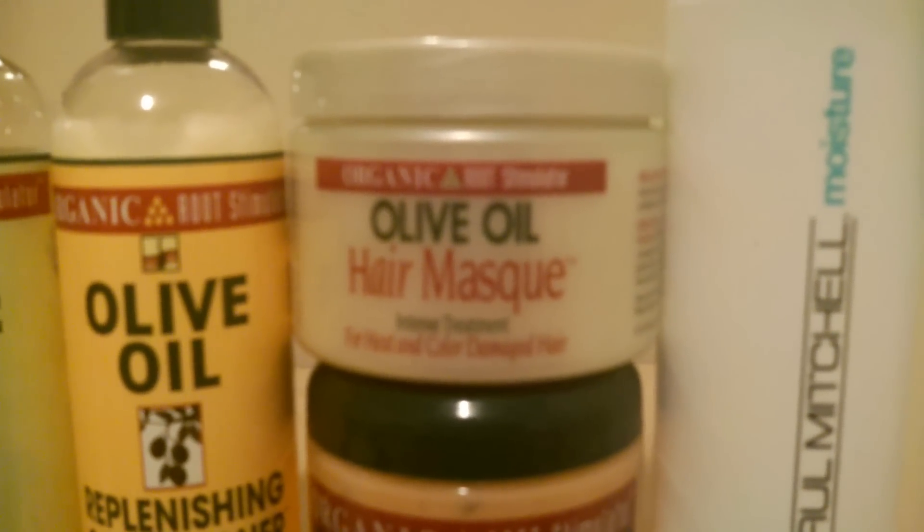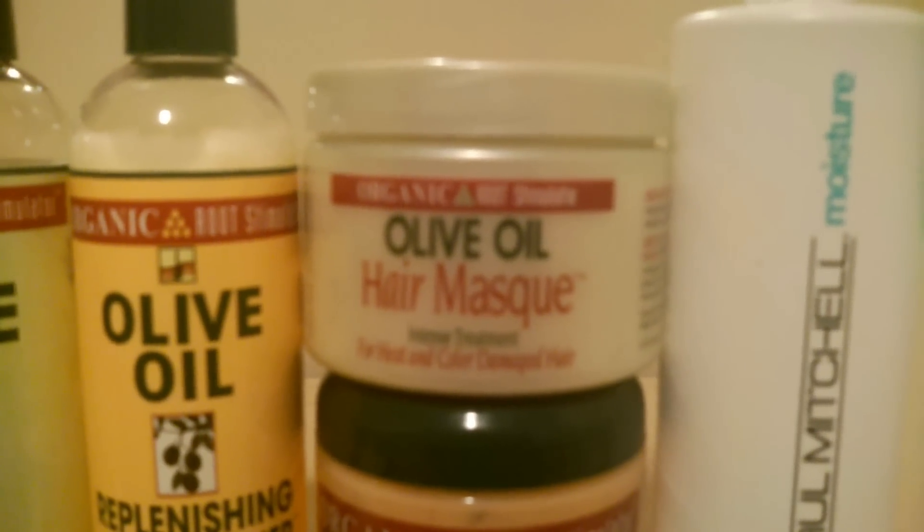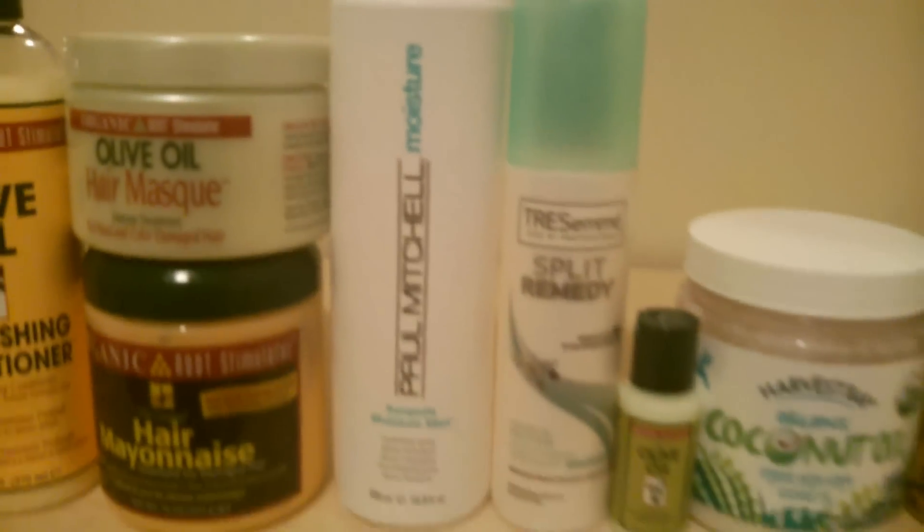The olive oil hair mask is my deep moisturizing conditioner, and I really do love this conditioner as well. I already did a product review on it, so if you guys have not checked it out please go ahead and check it out.